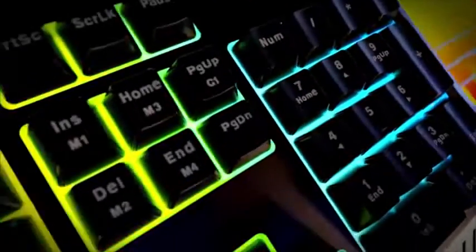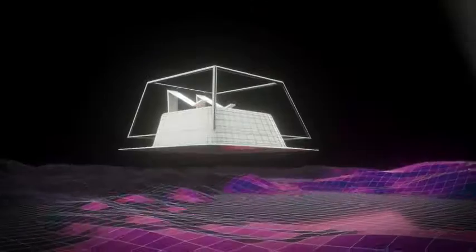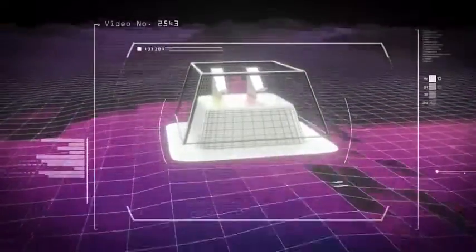Tactile keys, just like in professional gaming mechanical keyboards. Feel the click and don't lose the moment of pressing.